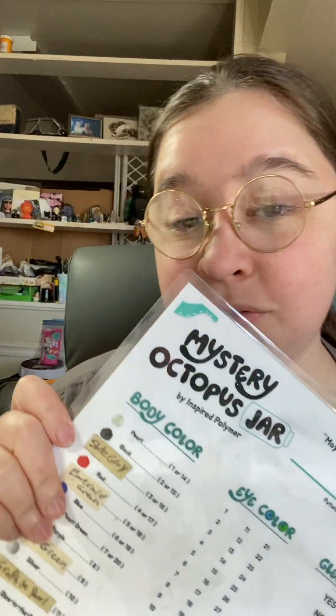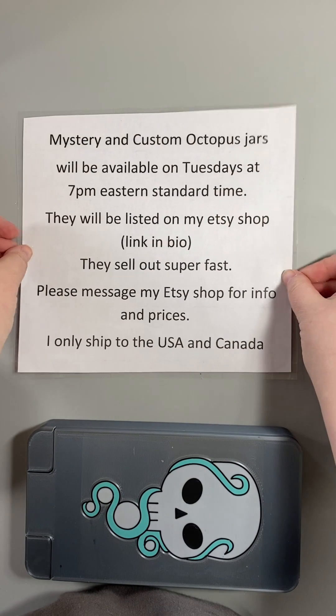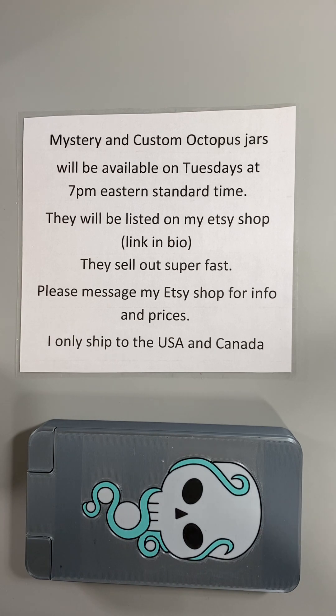Hi everyone, we have an order for a mystery octopus jar — let's roll for our features! Mystery and custom octopus jars will be available on Tuesdays at 7 PM Eastern Standard Time, listed on my Etsy shop. All of my links are in my bio. They sell out super fast, so if you're interested in any information or pricing, please message my Etsy shop and I'd be happy to help you.